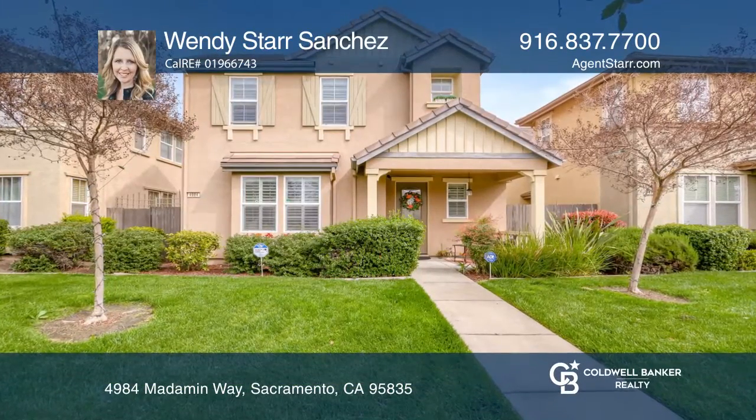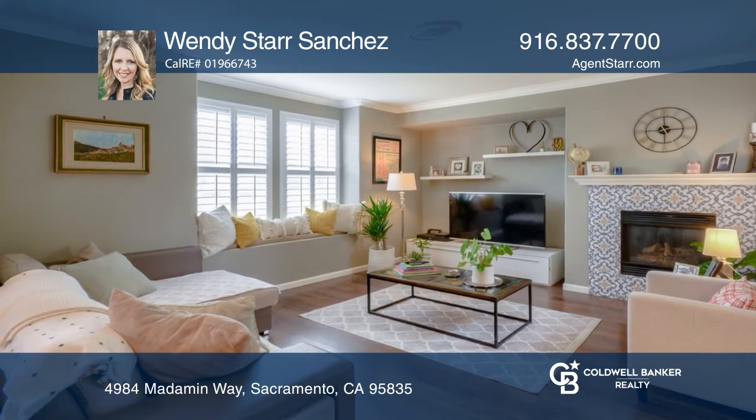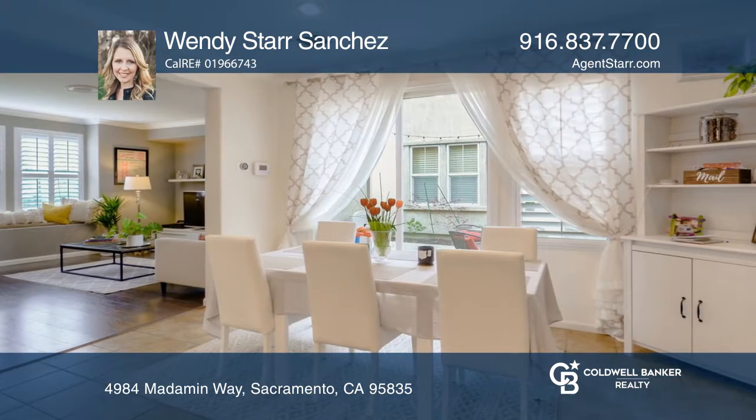The current owners have made every corner of this home look amazing. With owned Tesla solar and upgraded window shutters, beautifully updated flooring and stylish touches throughout the home, you will fall in love.